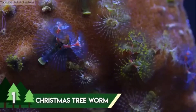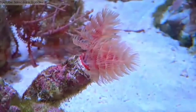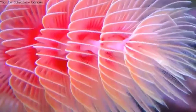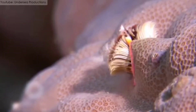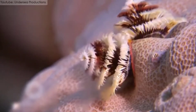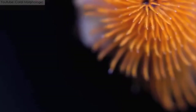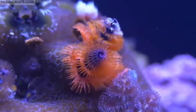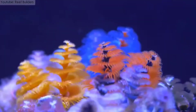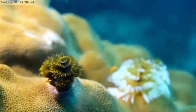Number 1 is the Christmas Tree Worm. Belonging to tropical oceans around the world, it is the most beautiful sea creature on the list. They are found in oceans ranging from the Caribbean to the Indo-Pacific and are mostly found in tropical waters. This beautiful little worm has Christmas tree-like crowns on its head, with spiral plumes that make them resemble tiny thin trees. These plumes come in different color variants — red, orange, yellow, white, and pink. In addition to making them more attractive, these plumes are also used for feeding.